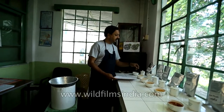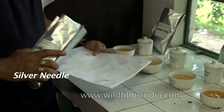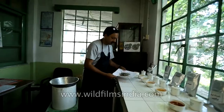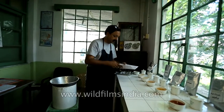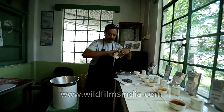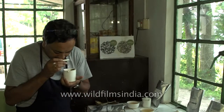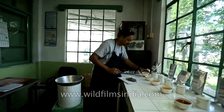Basically the parameters of tasting are: we look into the dry leaf — as you can see here, this is the silver needle which is our white tea — then we look into the infusion, and then we take a sip from the cup.